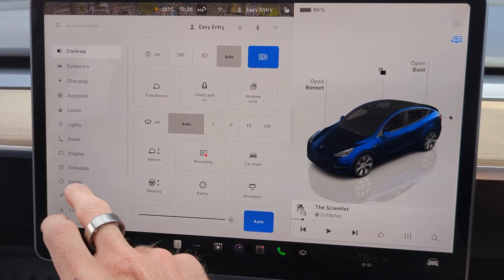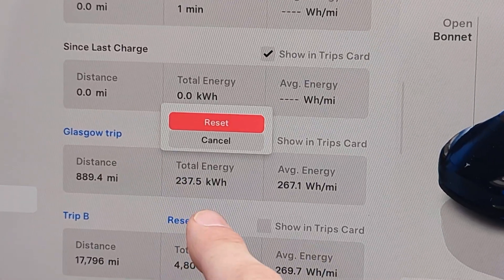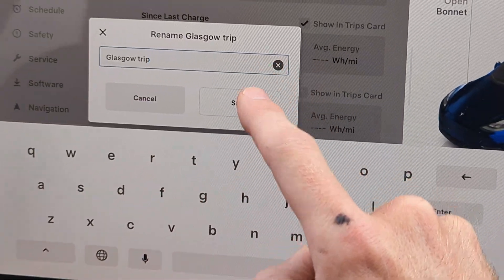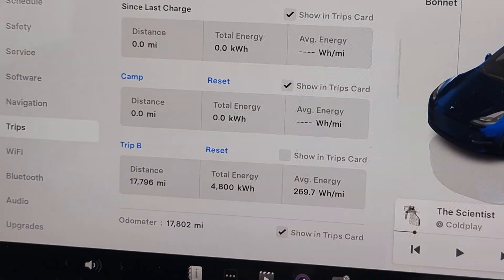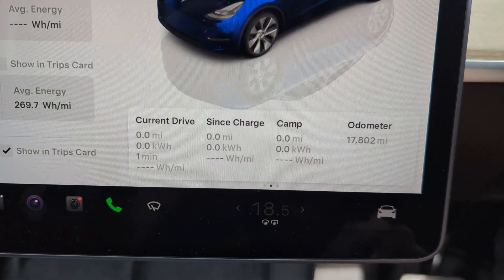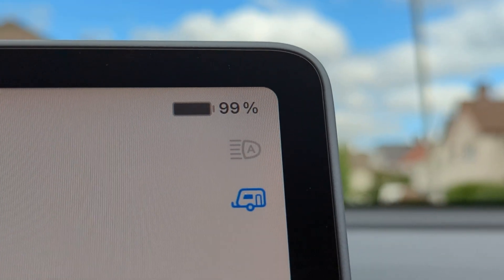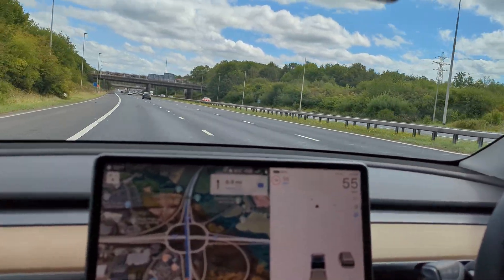So let's go into trips and reset that — we'll call it 'camp.' We left home with 99% charge in the battery, and I like to cruise at between 55 to 60 miles an hour when towing.